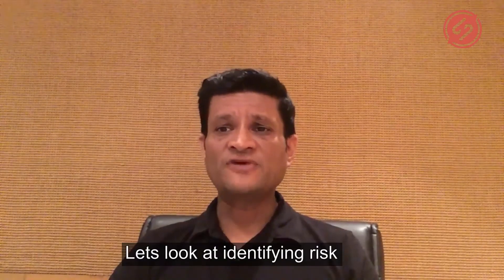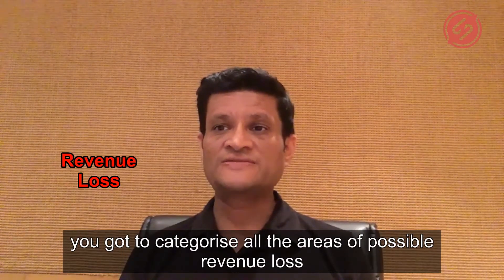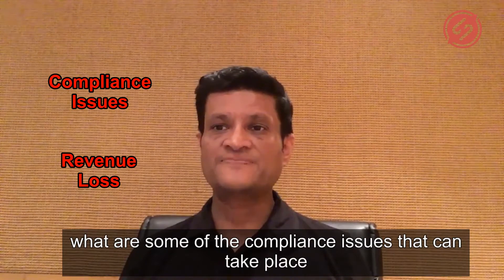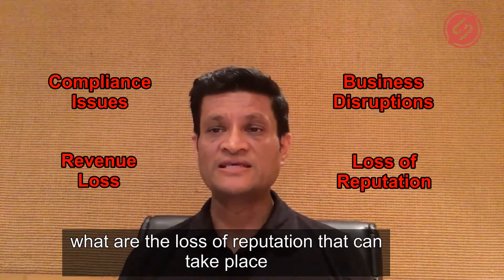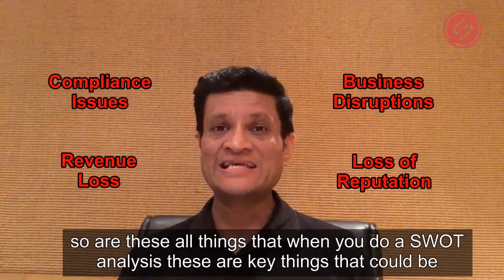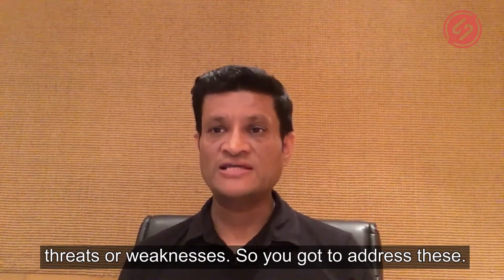Let's look at identifying risks. You've got to categorize all the areas of possible revenue loss. What are some of the compliance issues that can take place? What are some of the business disruptions that can take place? What are the loss of reputation that can take place? These are all things that when you do a SWOT analysis are key things that could be threats or weaknesses — so you've got to address these.